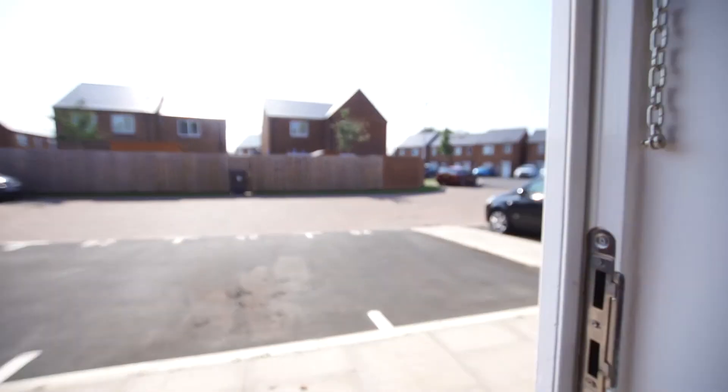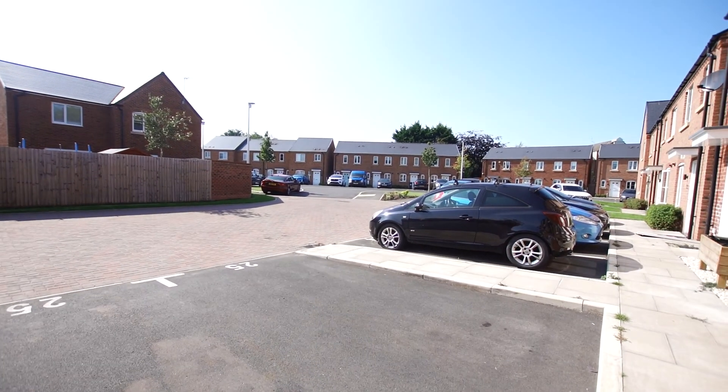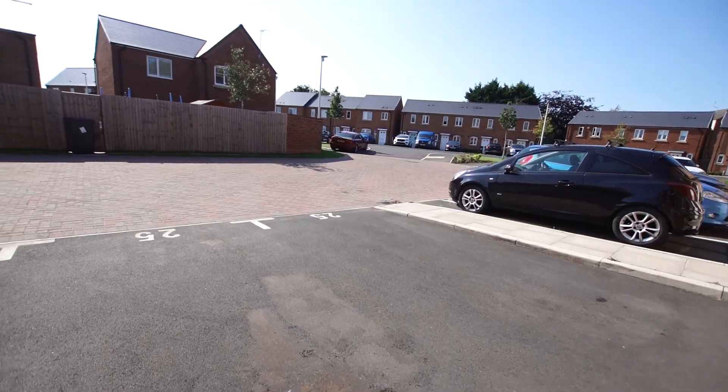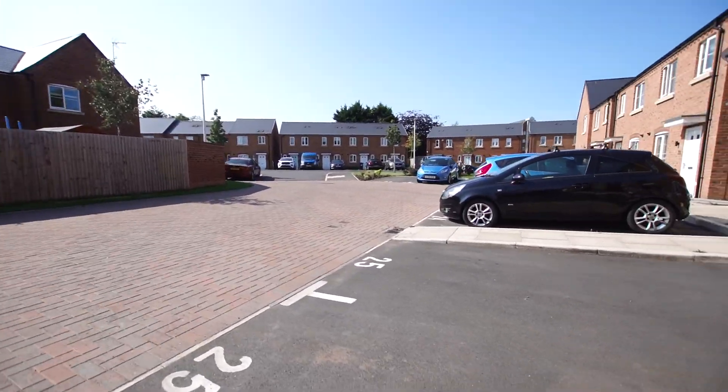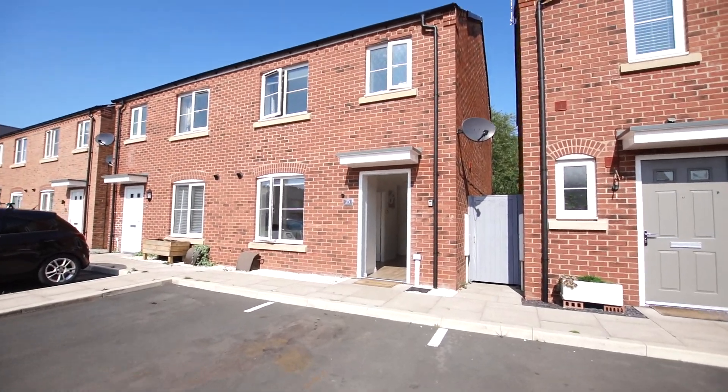Normally I start at the front, but let me just show you the setting. The property is located off a private drive at the end of a cul-de-sac with two allocated parking spaces, so you can get the cars off the road. And here's the semi.